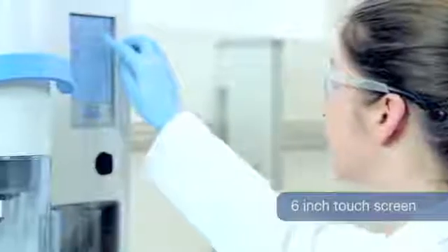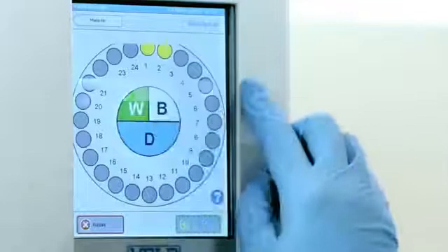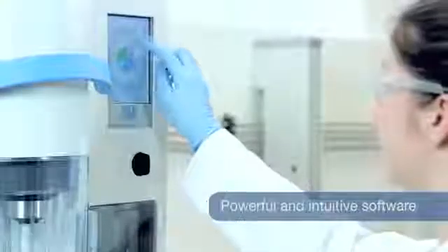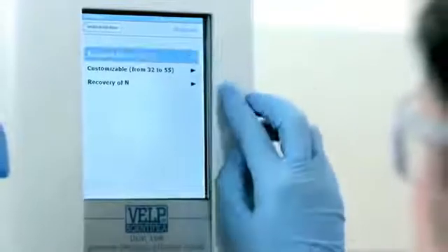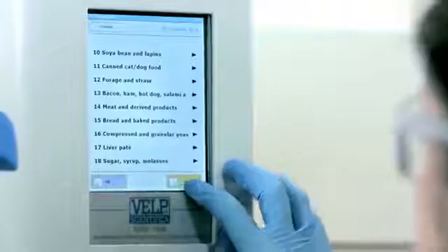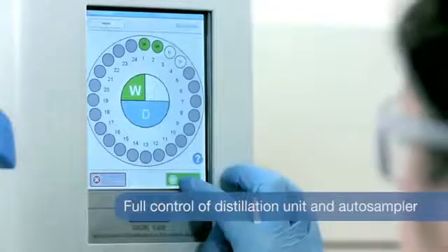Its 6-inch touchscreen gives information on all of the process. Washings and blanks can be programmed very easily. A 55-program library covers the needs of any laboratory with the right mix of customizable and pre-installed methods for the most common applications. The software offers full control of both distillation unit and AutoSampler.